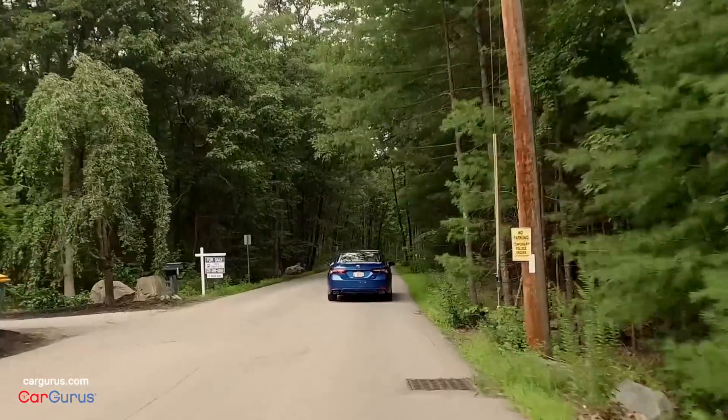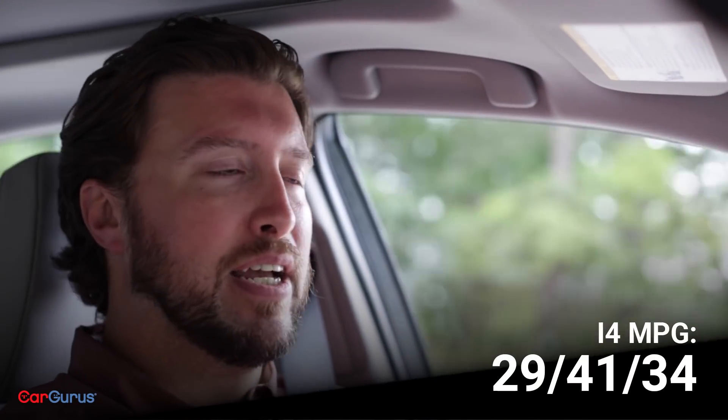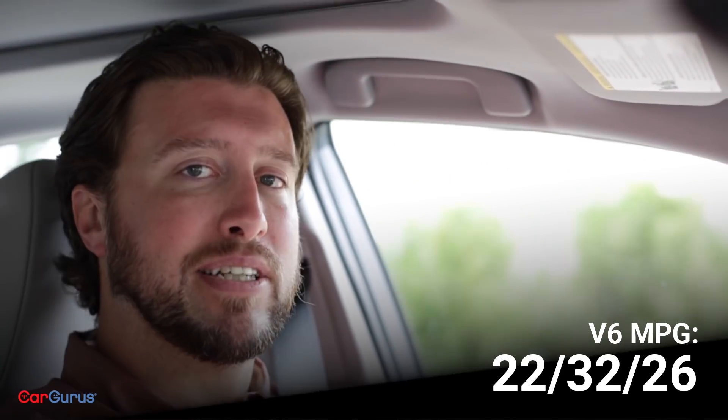Of course, if fuel economy is a priority, the four-cylinder Camry returns an EPA-estimated 29 miles per gallon city, 41 highway, and 34 combined. Whereas the V6 returns less at 22 city, 32 highway, and 26 combined. But what's more important to you — the ample power of the V6 or the better fuel economy of the four-cylinder? Let us know in the comments.